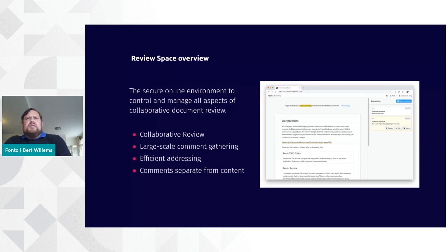So what exactly is ReviewSpace for those who haven't seen it before? ReviewSpace is a secure online environment to control and manage all aspects of collaborative document review. Collaborative is an important keyword here — it means that reviewers need to be able to work in parallel, but also that interactions are possible between the reviewer and the author. For example, if a particular comment is not clear, there should be an ability to communicate with the reviewer in order to ask for clarification. It should support large-scale comment gathering and be efficient when it comes to processing those comments.